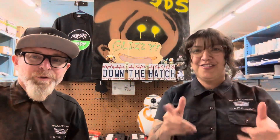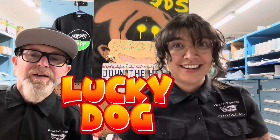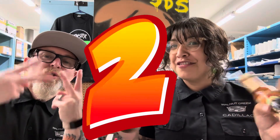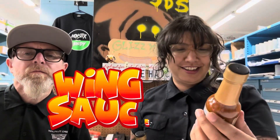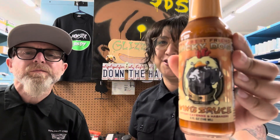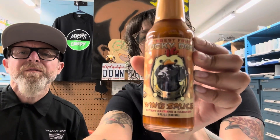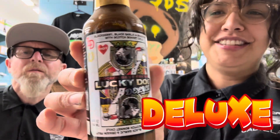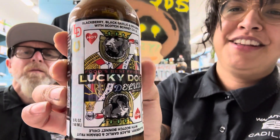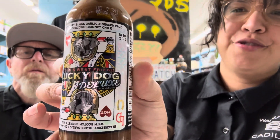We're excited for this one. We're doing Lucky Dog - he has two new items. First one is his wing sauce, this stuff looks fun. Look at that cute little chicken on the label, he's so cute. And then we've also got his Lucky Dog Deluxe. He's super proud of this label, it's so cool. Two different sauces.